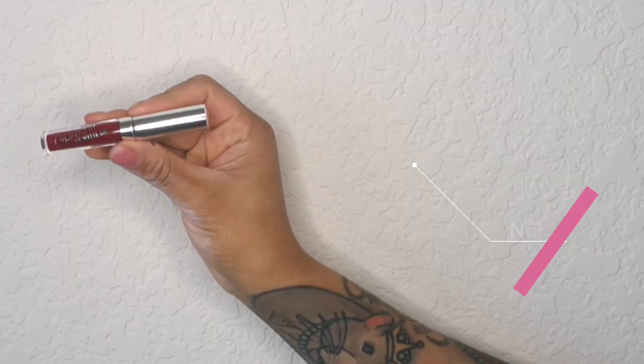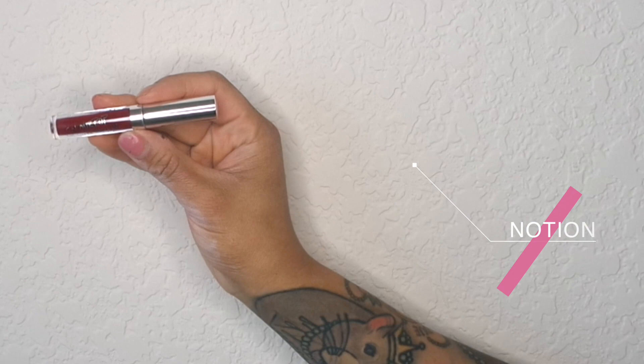That doesn't look half bad! I think I'm going to add just a little more touch of cute to this clown look — I'm going to draw hearts on my cheeks. Oh my god, do I do one heart or two? That's really cute! It's not going to be symmetrical but I'll try. For the hearts I'm using the color Notion from the ColourPop Ultra Matte Lip.